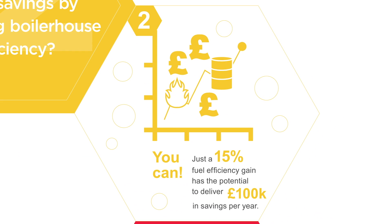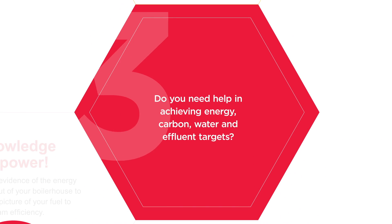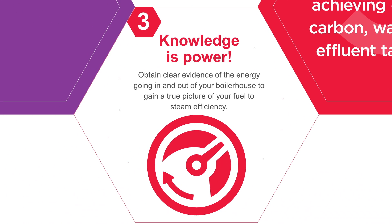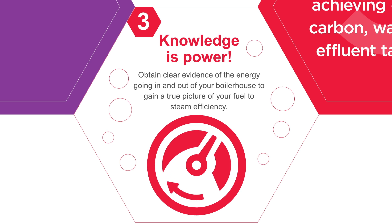Well, you can. Just a 15% fuel efficiency gain has the potential to deliver a hundred thousand pounds in savings per year. Do you need help in achieving energy, carbon, water, and effluent targets? Knowledge is power.